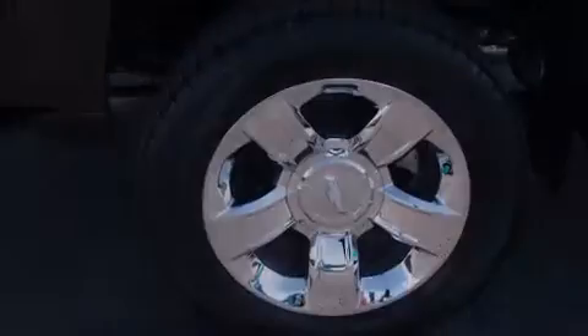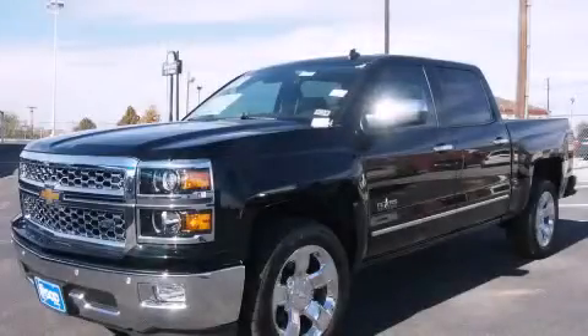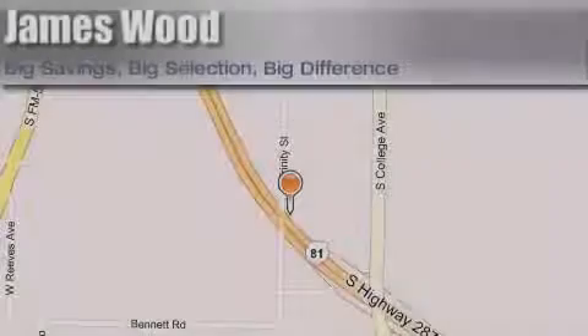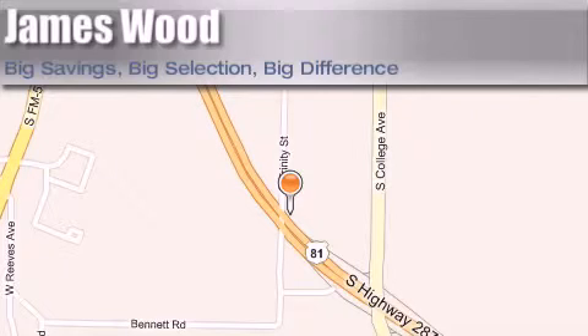Call or visit us right now and arrange your test drive today. James Wood Motors is located at 2111 US Highway 287 South in Decatur. Our goal is to exceed all of your expectations to ensure that you'll return for future visits.